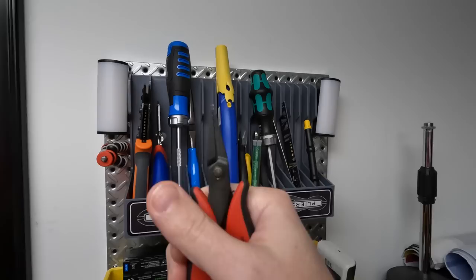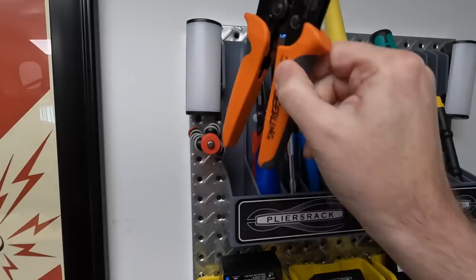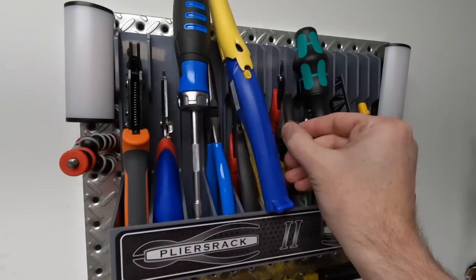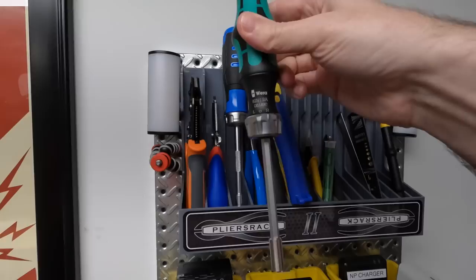Then I have my teeny tiny needle nose pliers and a pair of longer needle nose pliers that are helpful for grabbing little things. I have a pair of wire strippers — not the best pair in the world but I like them — and a crimper for DuPont connectors. I absolutely hate DuPont connectors. And my micro tweezers, micro flush cutters, whatever you call them.